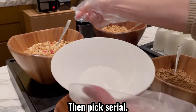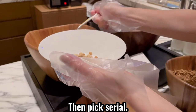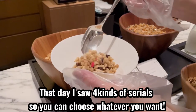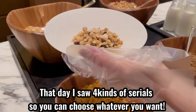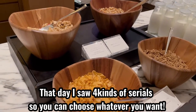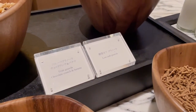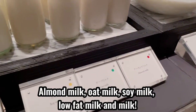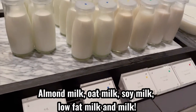Then I picked some cereal. That day there were four kinds of cereal, so you can choose whatever you want. As for milk: almond milk, oat milk, soy milk, low-fat milk, and regular milk. That's a lot of options.